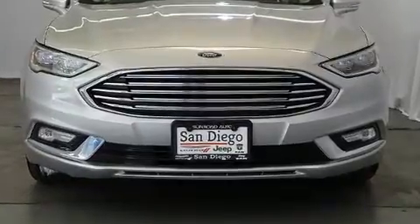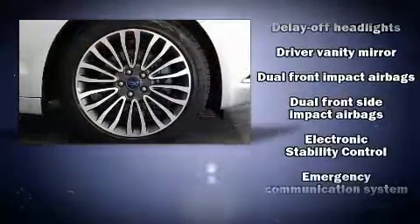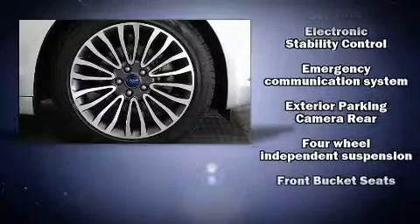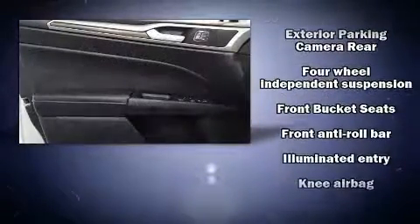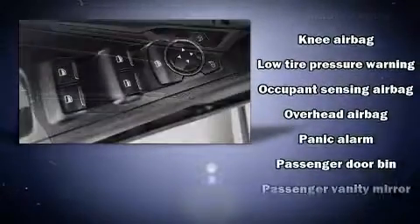Ford ensures the safety and security of its passengers with equipment such as dual front impact airbags, head curtain airbags, traction control, brake assist, a security system, an emergency communication system, and four-wheel disc brakes with ABS.